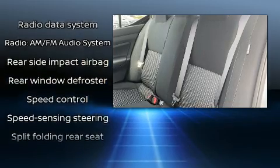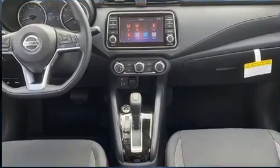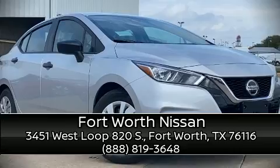For added security, Dynamic Stability Control supplements the drivetrain. Our sales staff will help you find the vehicle that you've been searching for. Please don't hesitate to give us a call.